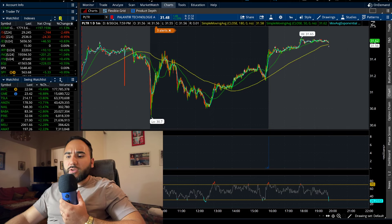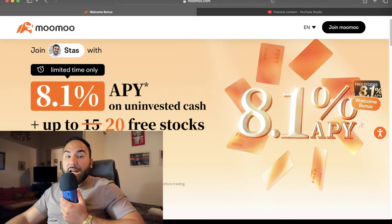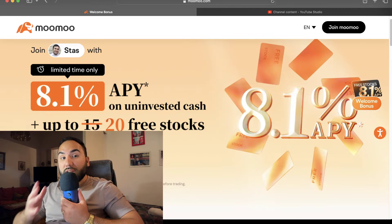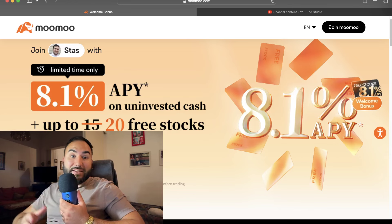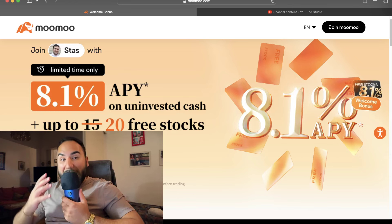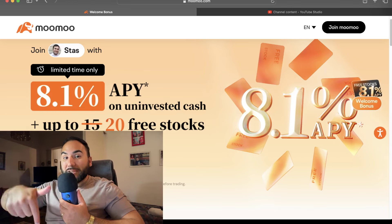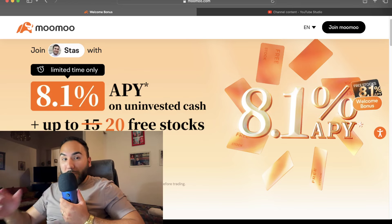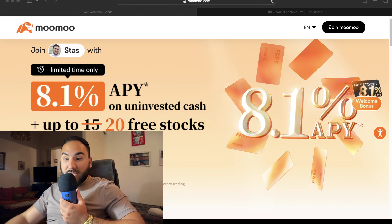Don't forget to get up to 20 stocks from Moo Moo with at least a $100 deposit. Simply use that link down below or go to StosserFest.com slash Moo Moo. Your uninvested cash, until Jerome Powell cuts the rates, will earn up to 8.1% APY — which is a no brainer. And of course, that is an affiliate link.